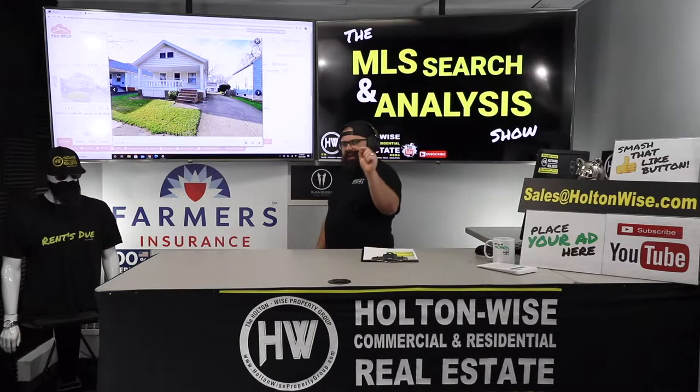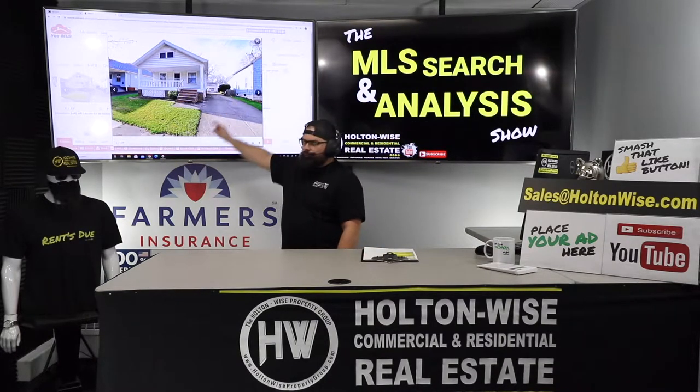Today we're going to be talking about Section 8 rentals, just like this one. Let's dive in.